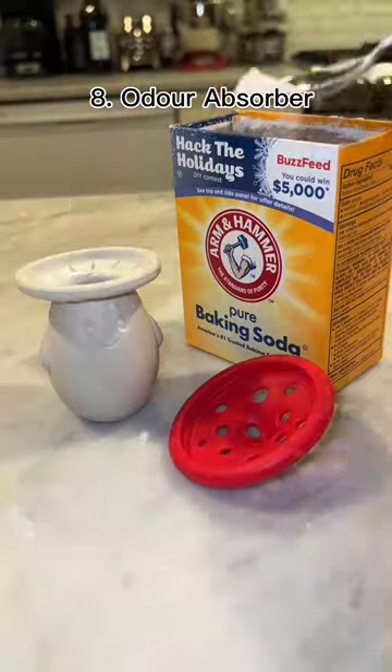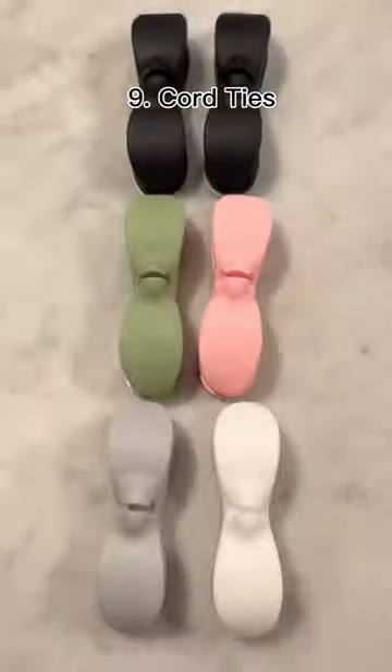This is a splatterpus and it's been made at the perfect angle to get everything out of a jar. This is a fridge odor absorber — all you have to do is fill it with baking soda and it keeps your fridge smelling great.